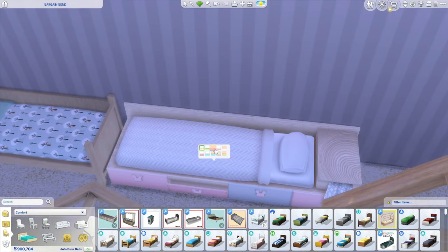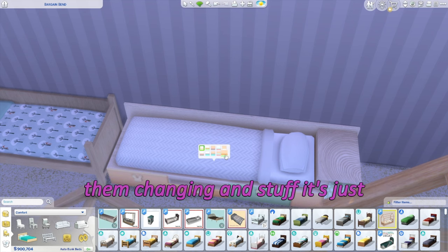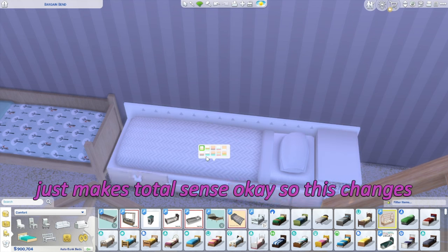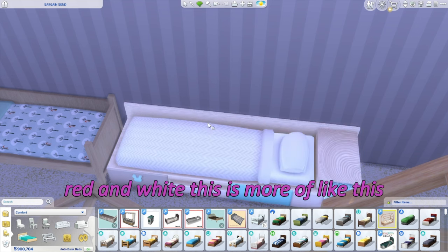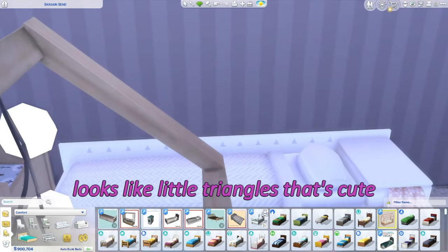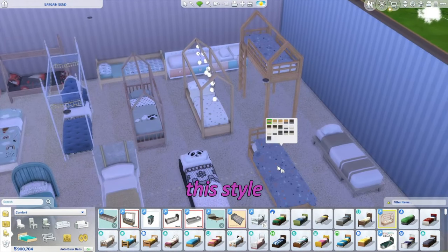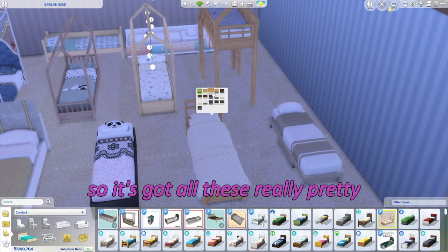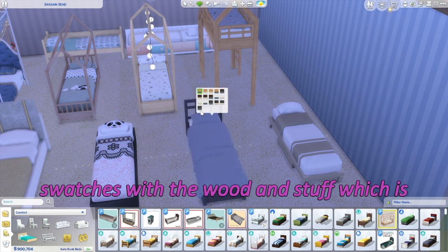There don't seem to be any special interactions with these beds — it's just technically a bed for them to sleep in, which makes total sense. This one changes the wood color so you'll see there's pink, gray, and white. This is more of a wood tone, and this has cute little triangles. This bed actually comes in two styles and has really pretty patterns with different wood swatches.